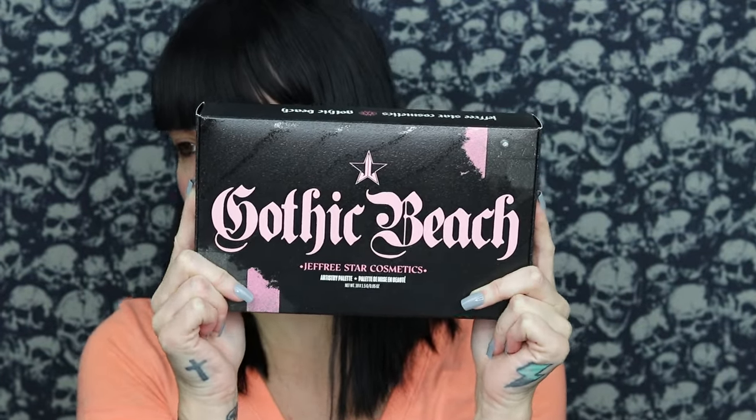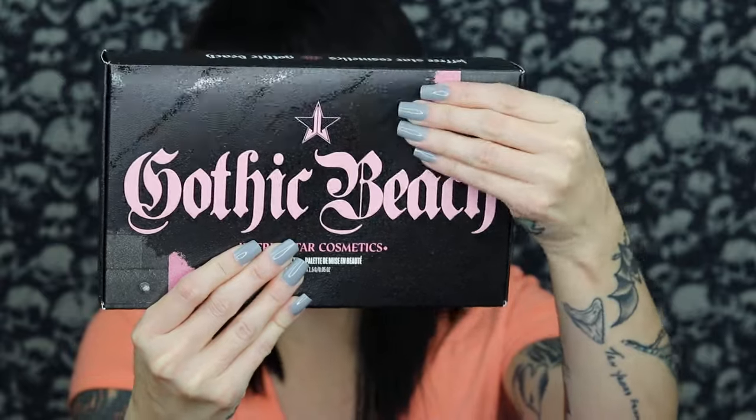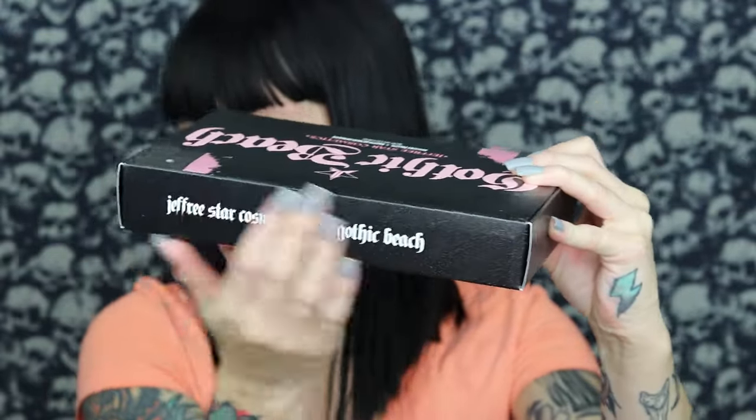The packaging of this is phenomenal — we have not seen a trunk-style palette from Jeffree Star in a hot minute. I didn't think we were ever going to see another one again, but here we are. That was a big driving point for me; I love the trunk makeup cases. I also had to make sure my dog wasn't nearby because he's severely terrified of bubble wrap and starts shaking and convulsing if he hears it. Here is the outer box of the Gothic Beach Jeffree Star Cosmetics artistry palette — really nice, has a nice scratchy texture to it.